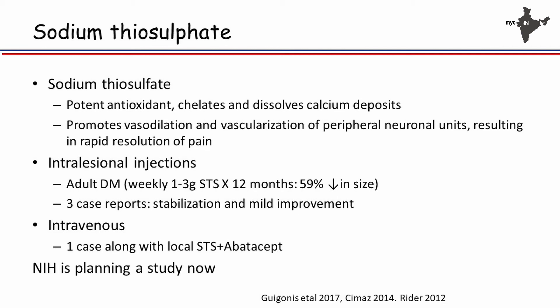Sodium thiosulfate — I personally have no experience, but it is a potent antioxidant that chelates calcium and promotes vasodilatation. People have used intralesional injections with three case reports showing stabilization, and some benefit in adults. Intravenous use — I could find only one case report, used in conjunction with abatacept as immunomodulatory therapy. The NIH is now planning a randomized controlled trial of intravenous sodium thiosulfate for children with calcinosis.